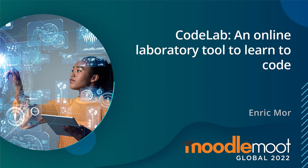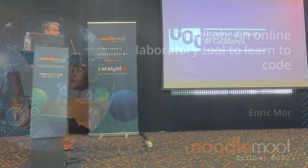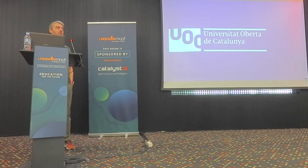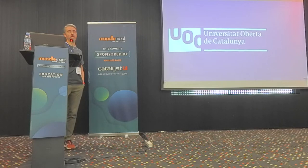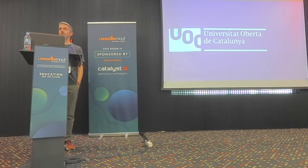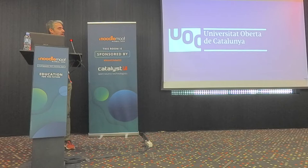Hi, good afternoon. My name is Enric Moore. To provide a little bit of context, this project takes place at UOC, Universitat Oberta de Catalunya, a completely online university based here in Barcelona. Right now we have around 60,000 students.